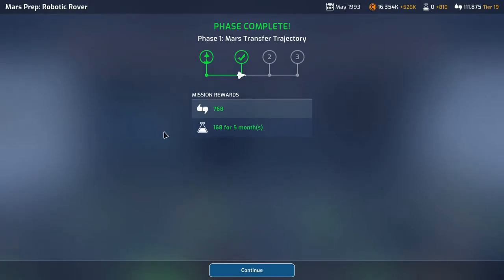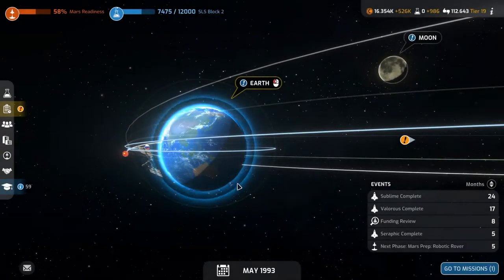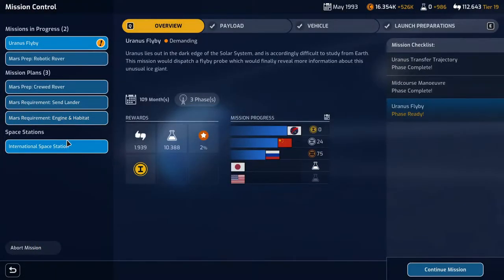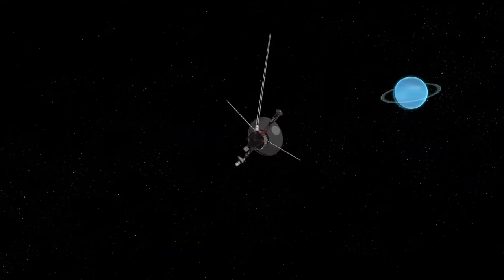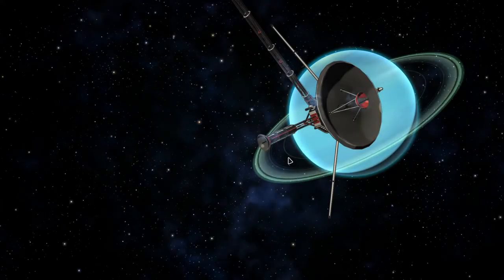50% bonus reward achieved. They are ecstatic in mission control: 768 support, 168 science for five months. Then we have the Uranus flyby which will hopefully give us some science, and that will free up a mission slot for a money mission.